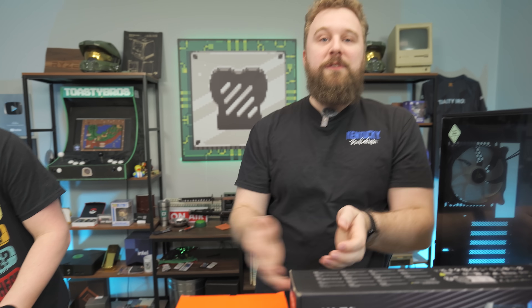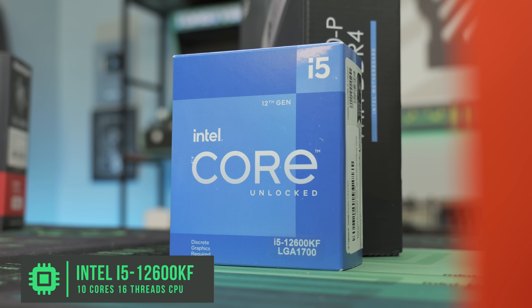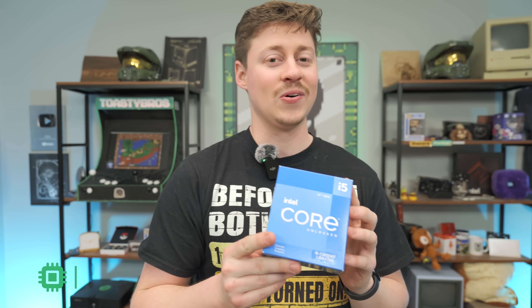Let's not waste any more time — let's talk about the rest of the parts that make up this PC build. One of the things we decided to take advantage of is the cheap prices of 12th gen Intel right now, specifically the 12600KF, which is a 10-core, 16-thread processor, and they are at a really amazing price right now.